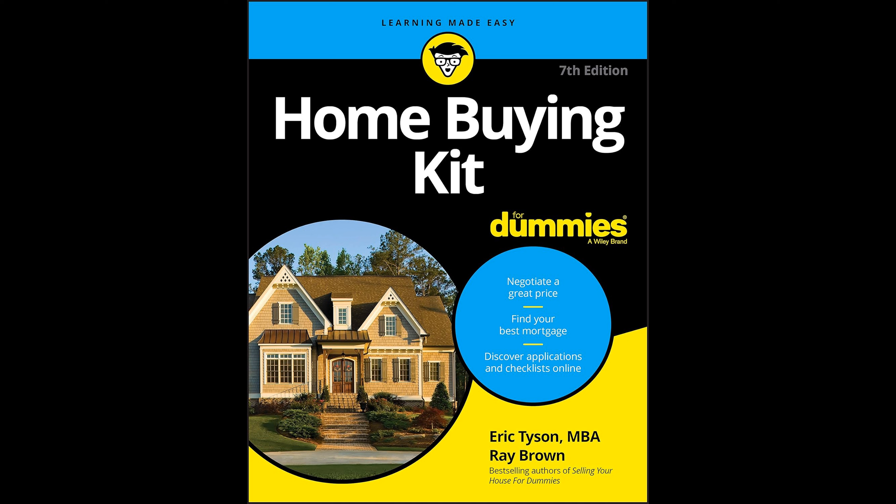Furthermore, the edition is supplemented by updated online companion content, enriching the reading experience with additional resources and tools that encourage further exploration and in-depth understanding of the homebuying process. Overall, Homebuying Kit for Dummies, 7th Edition, stands as a vital resource for anyone considering purchasing a home, combining practical advice with the latest updates in the real estate and finance sectors, providing readers with the necessary skills and information to navigate the housing market confidently and effectively.